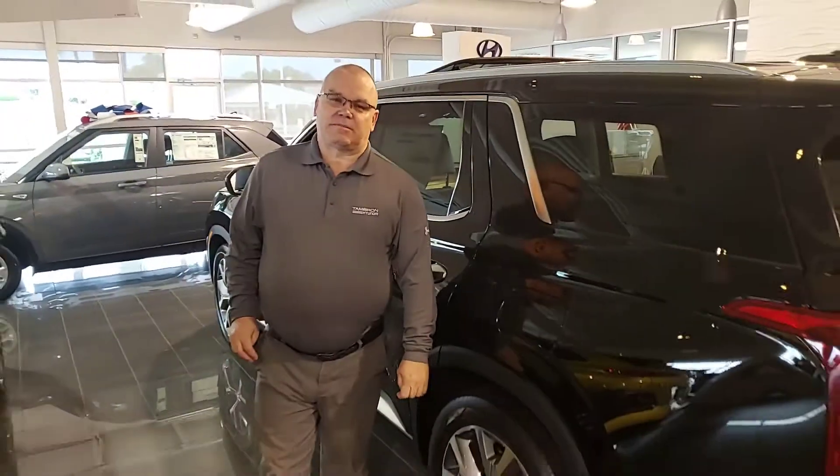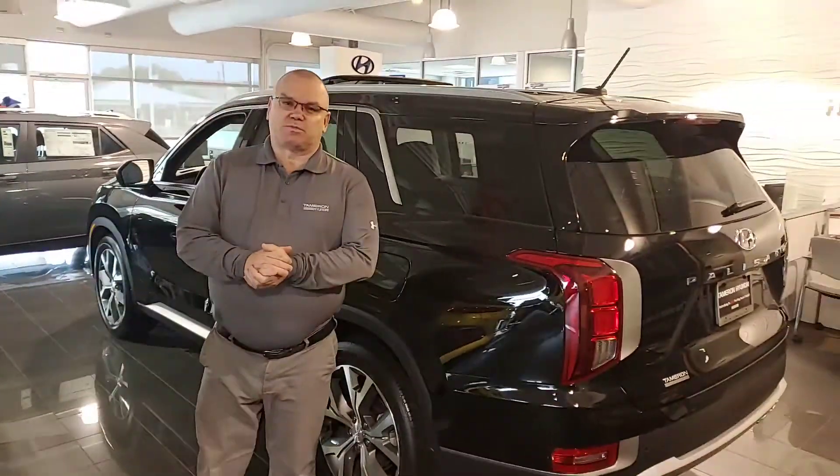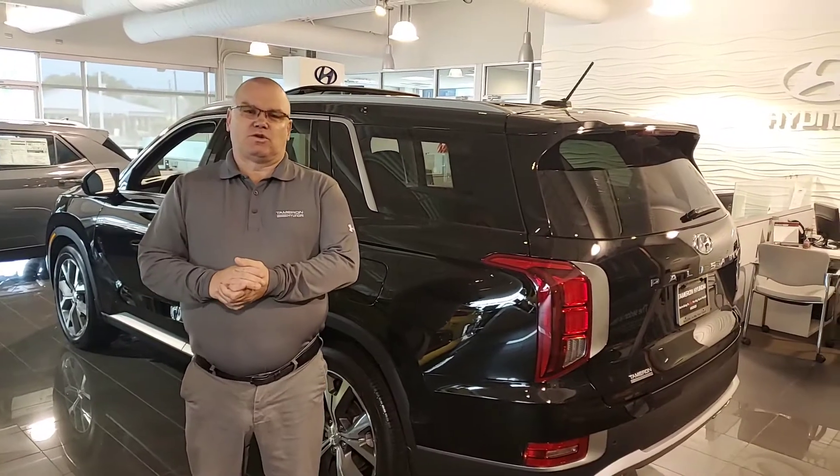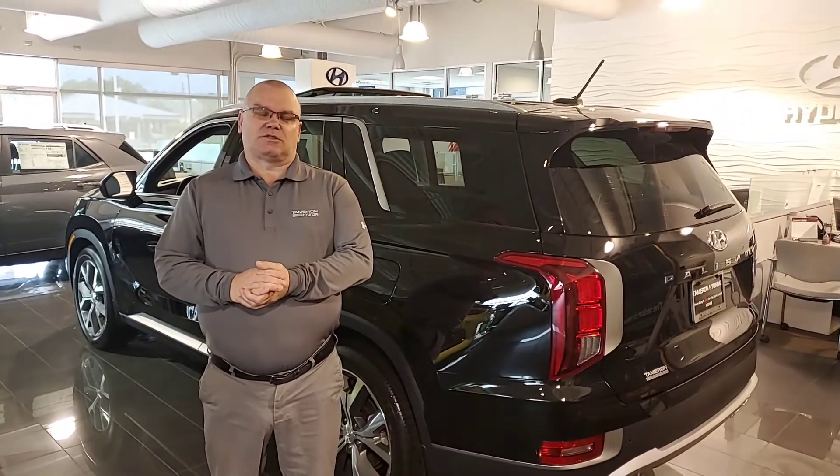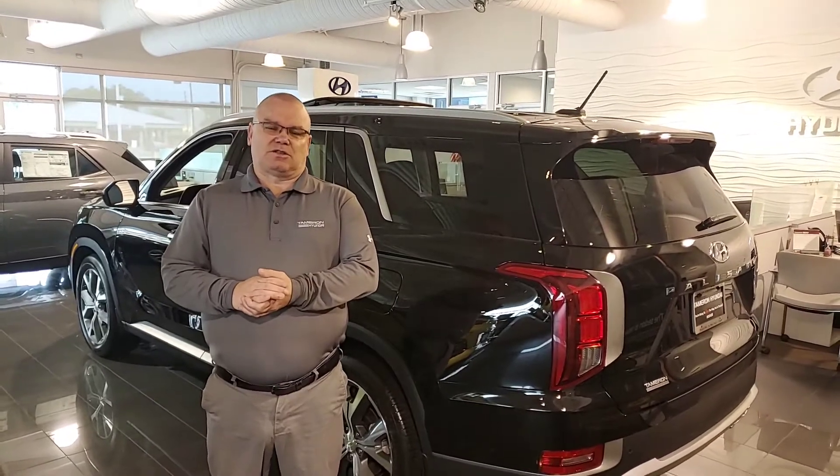The Palisade comes with the bench seat or the captain's chair. They all come with America's best warranty: five years, 60,000 mile new car warranty, and 10 year, 100,000 mile powertrain warranty, which will exclusively double to 20 years, 200,000 miles at no cost to yourself.